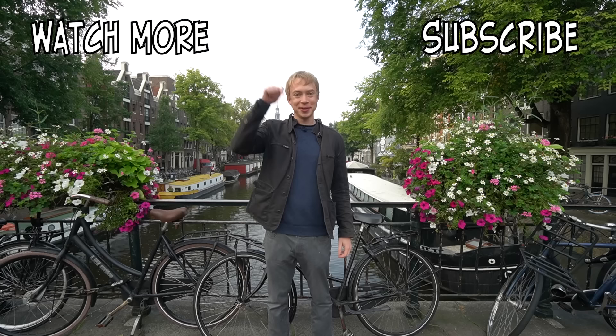Those are my recommendations for Amsterdam — what are yours? If you're from there or have visited before, please leave your tips and advice in the comments below. If you liked this video, give it a thumbs up and subscribe to Max Nomad for new travel videos published every week. I'm Max Nomad — talk to you again soon!